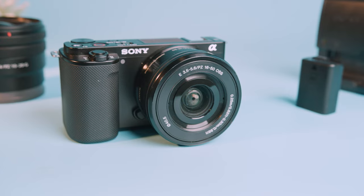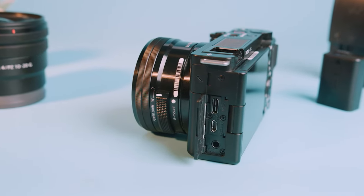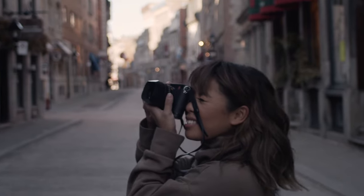The Sony ZV-10 has a unique design that you will not see in any other camera, because the ZV-10 was specifically made with vloggers, content creators, and lifestyle shooters in mind.